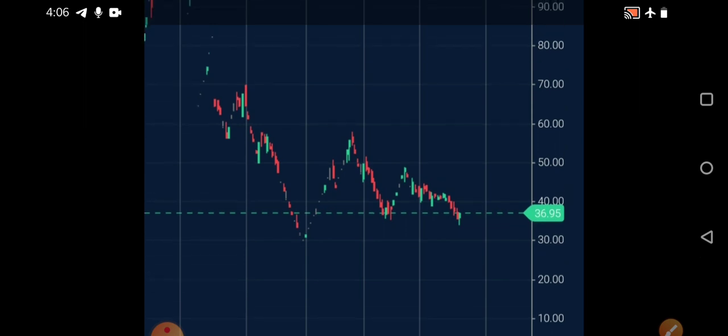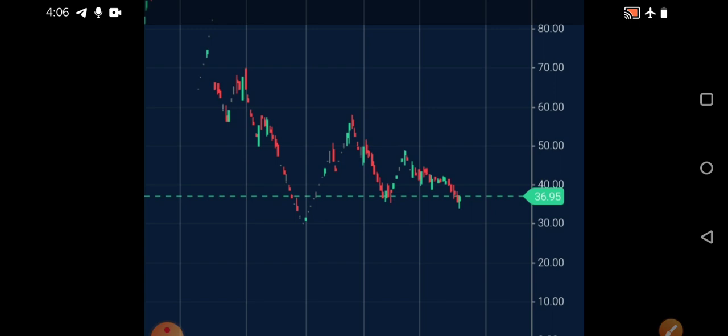I'm not telling to buy at the current levels, but only above 55 or 57 you can try to invest in this, only in small portions. Until then, if you want to hold, hold it patiently and don't buy at the current levels. Only above 50 closing you can prefer buying.